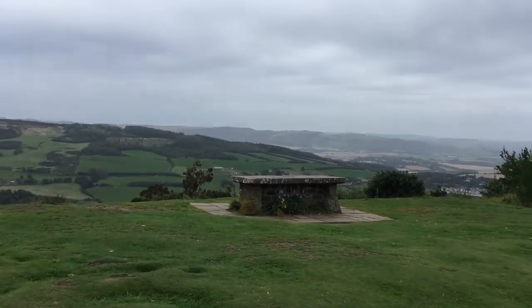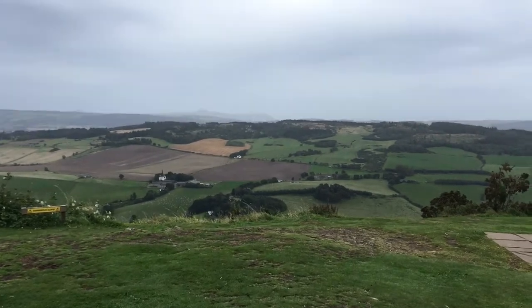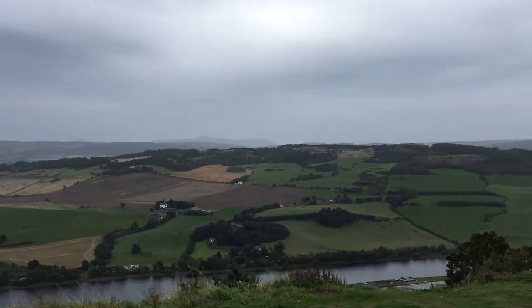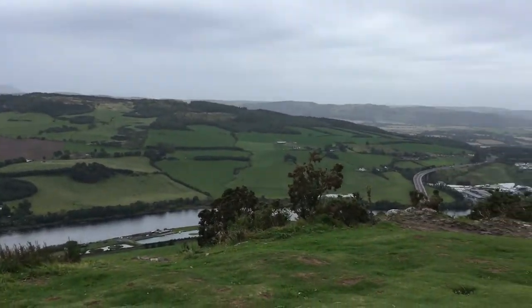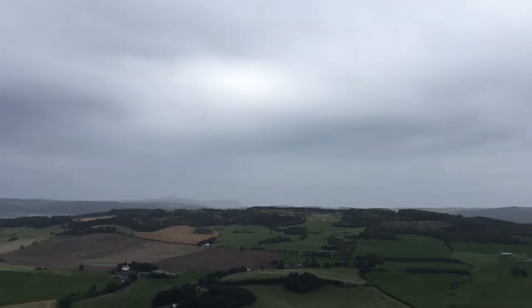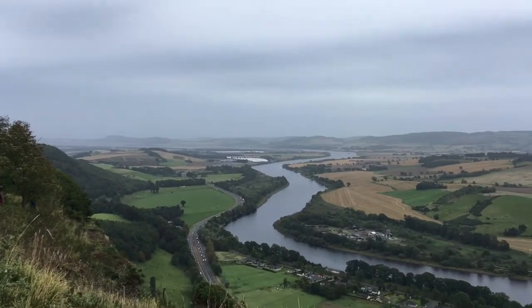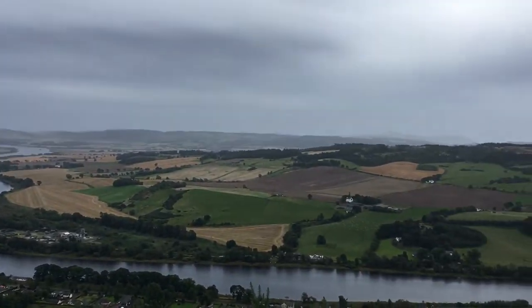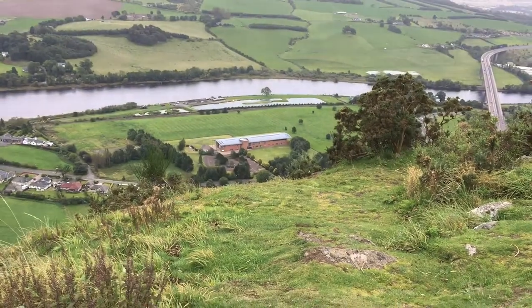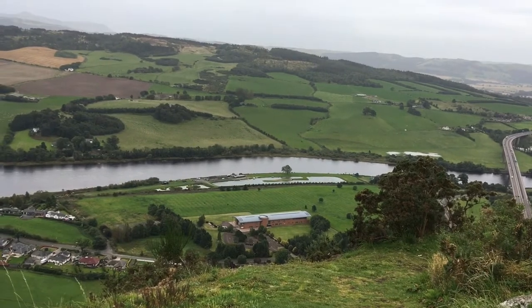That there is the summit table. You have to be careful on this side — it's like a sheer drop. So that's the River Tay down there. Down there in the foreground, just on the shores of the River Tay where the bit of water is, that is the Willow Gate Activity Centre.